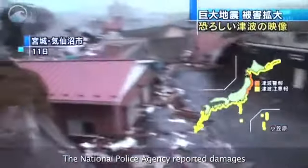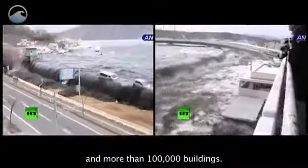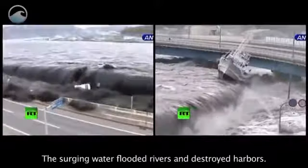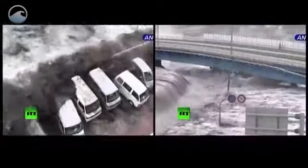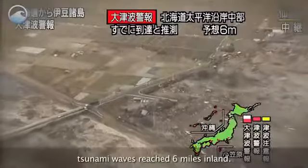The National Police Agency reported damages to hundreds of roads, bridges, and more than 100,000 buildings. The surging water flooded rivers and destroyed harbors. In some areas along the coast, tsunami waves reached six miles inland.